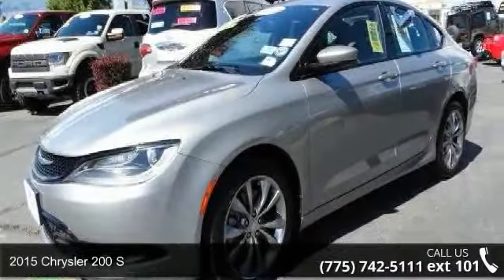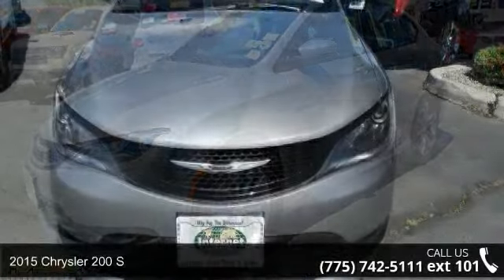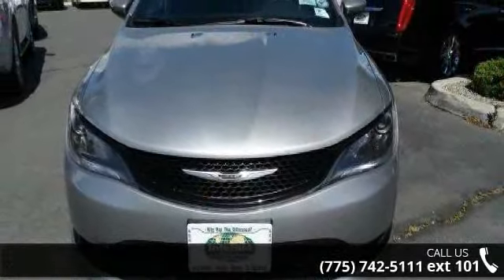Check out this 2015 Chrysler 200 Series. If you are looking for an automobile with great features, look no further.